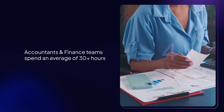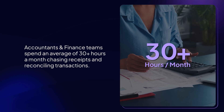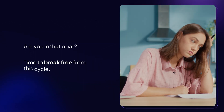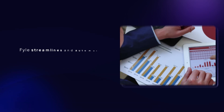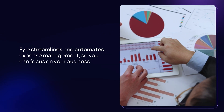Accountants and finance teams spend an average of 30 plus hours a month chasing receipts and reconciling transactions. Are you in that boat? Time to break free from this cycle. Welcome to File, modern expense management. File streamlines and automates expense management, so you can focus on your business.